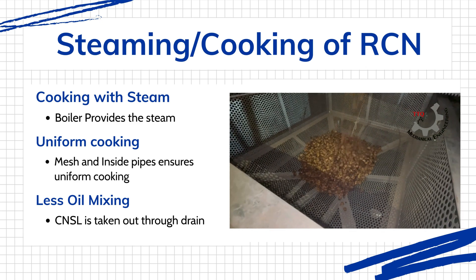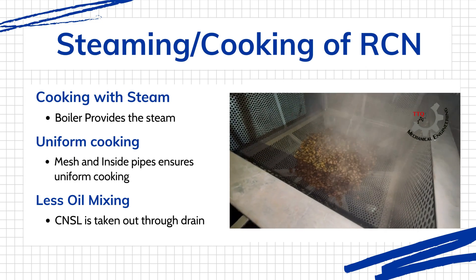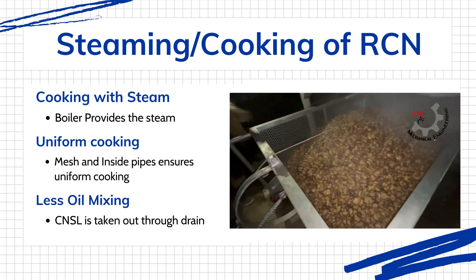After cooking, nuts undergo a carefully monitored cooling process, either in vertical silos or specialized trays, or the nuts are spread on the floor for faster cooling.